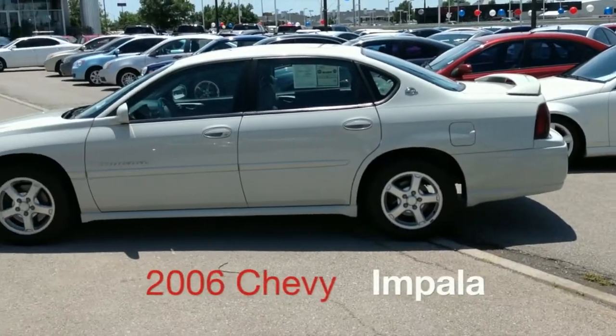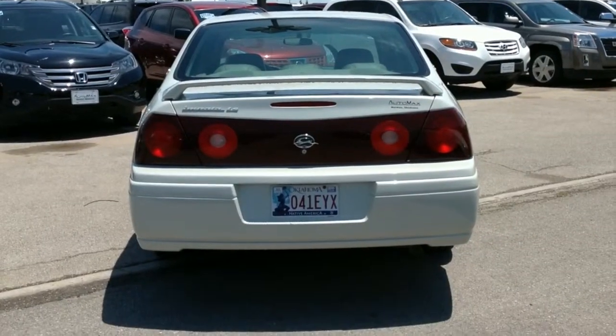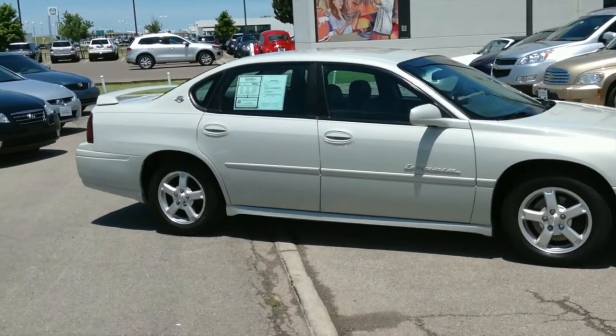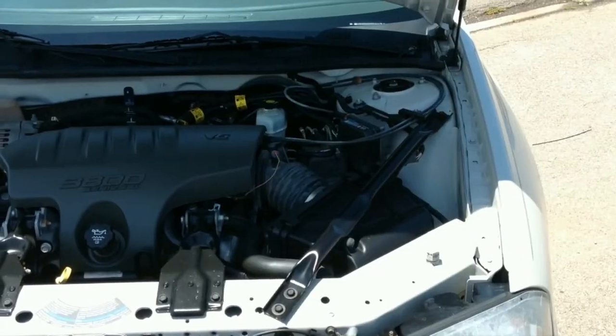It's a 2006 Chevy Impala with the LS Sport Appearance Package and Preferred Equipment Group. This four-door sedan is spotless and in great condition with only 119,000 miles on the 3.8 liter V6 engine.